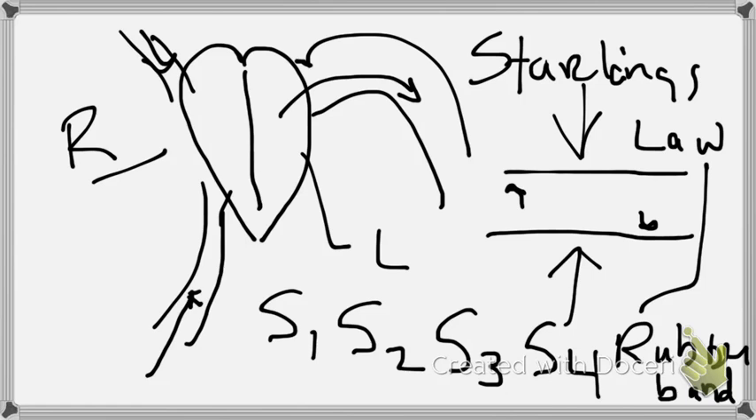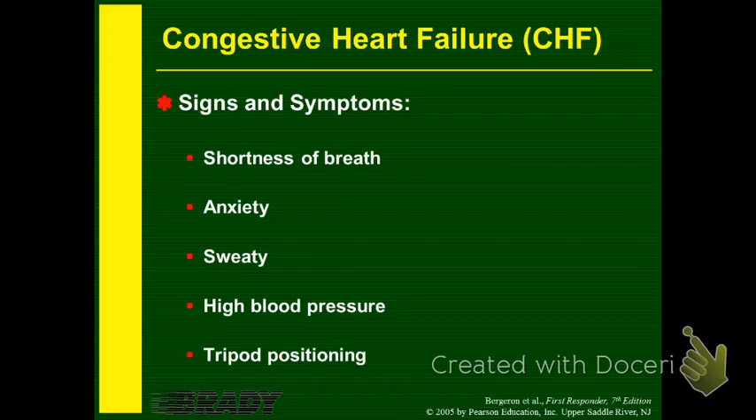With CHF, these are the signs you're going to see. You'll have mild confusion — less cardiac output means less oxygen to the brain, leading to anxiety and confusion. Patients won't be able to breathe well; with left-sided failure they'll have pulmonary edema that prevents the lungs from diffusing oxygen properly. You'll see increased heart rate, increased respiratory rate because of the extra work on the heart, and dysrhythmia.